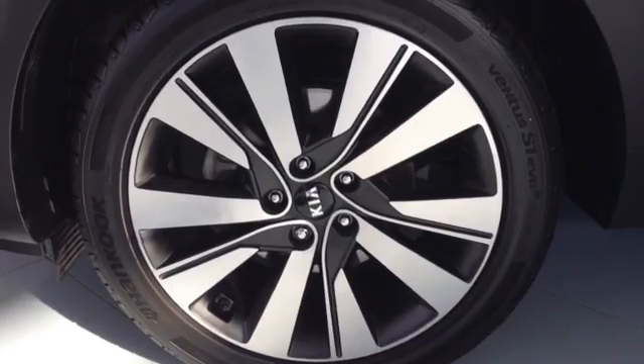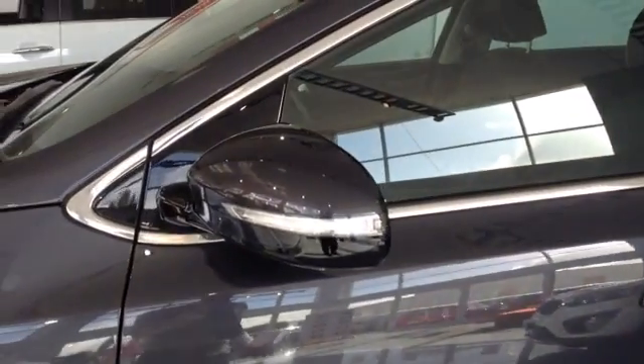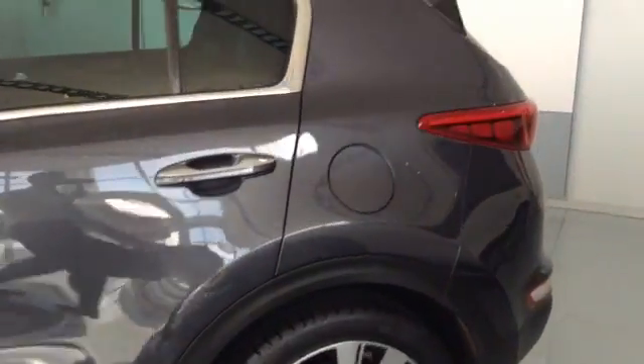The car comes with 19 inch alloy wheels. It also has integrated LED lights in its wing mirrors. As you can see the car has nice chrome features all the way around. The car also comes with reverse parking sensors as well as a reversing camera.